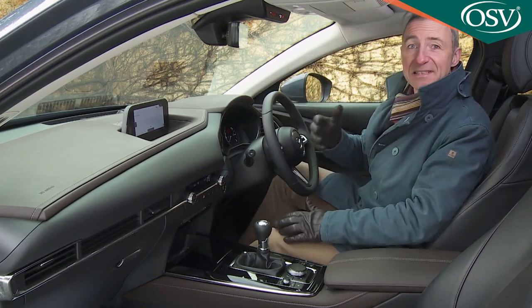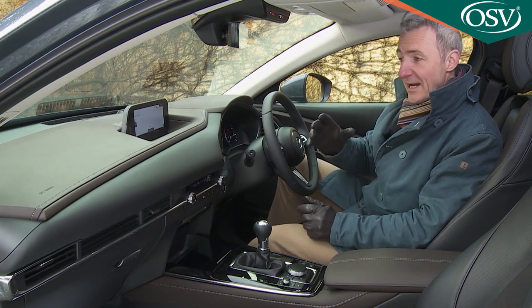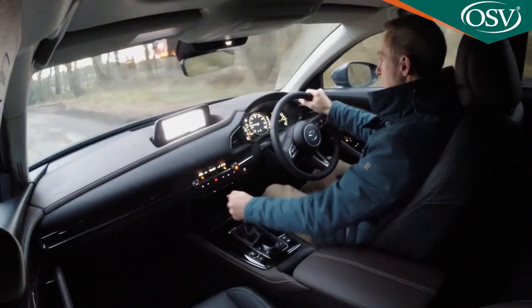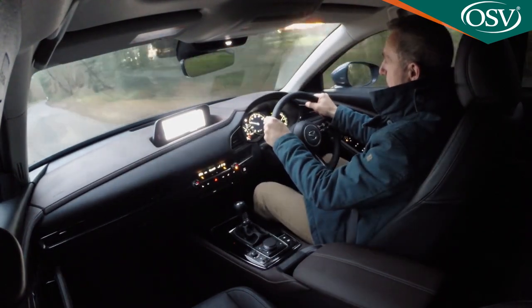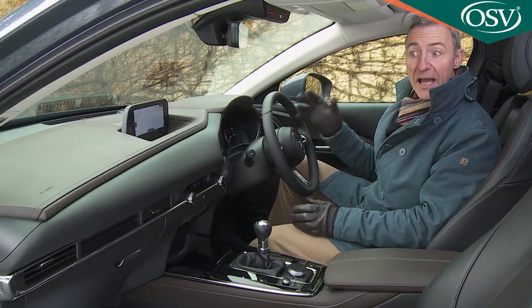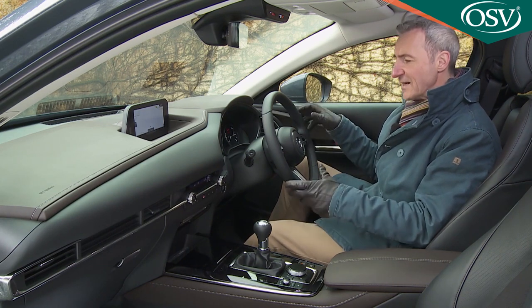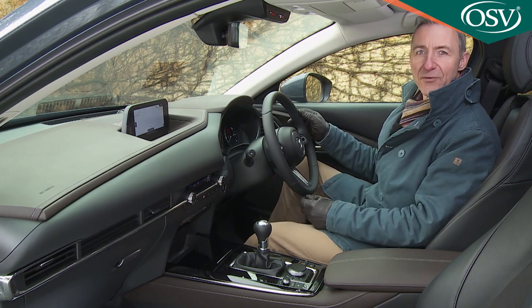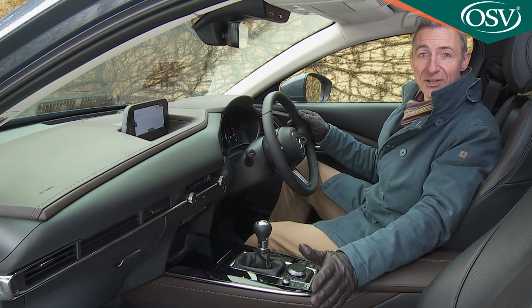Everything here is as smart, classy, and well-finished as it is in the Mazda 3. To suit the crossover vibe, you do sit slightly higher than you would in one of those, but the difference is fractional, and you're not as commandingly placed as you would be in most rival models. If you can live with that though, there's loads to like here, with a snug condensed cockpit area for the driver and a clean, airy open space around the passenger.